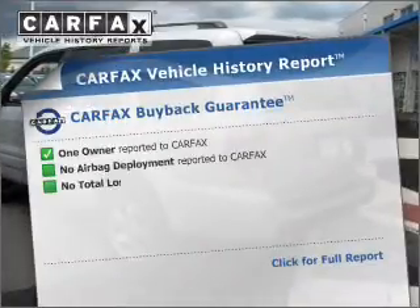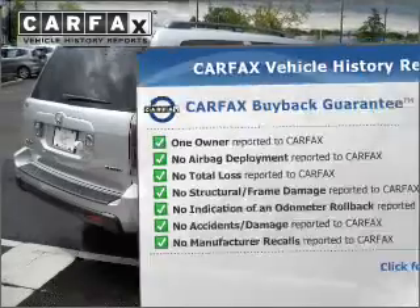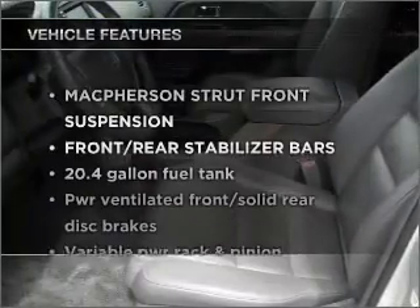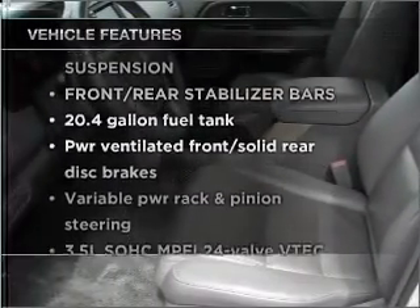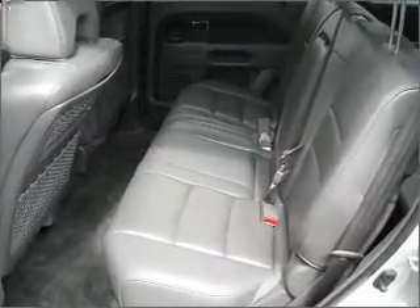Know the history on this ride and greatly reduce your buying risk with the included Carfax Vehicle History Report. Plus, enjoy these notable features that are included in this ride: power door locks, power windows, power steering, cruise control, an alarm system, and an adjustable tilt steering wheel.